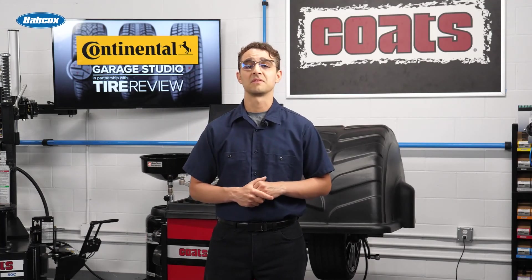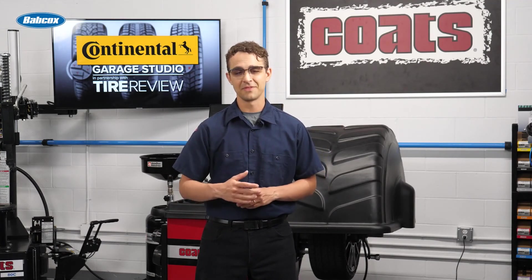I'm David Sickles coming to you from the Tire Review Continental Garage Studio at Babcock's Media. Thanks for watching.